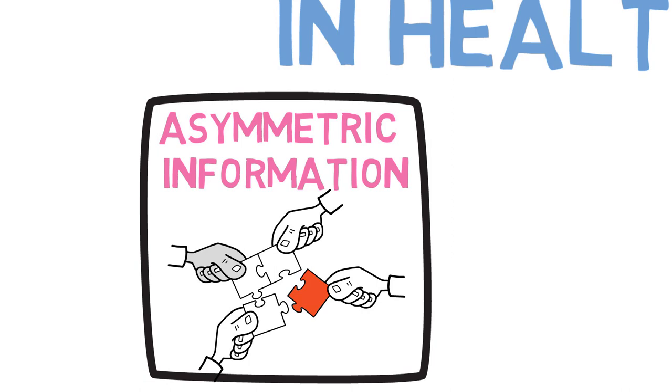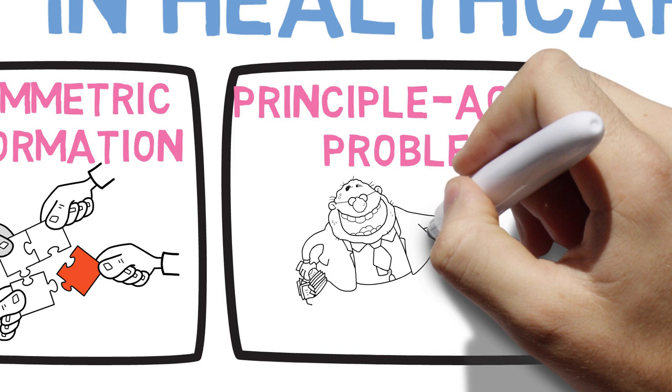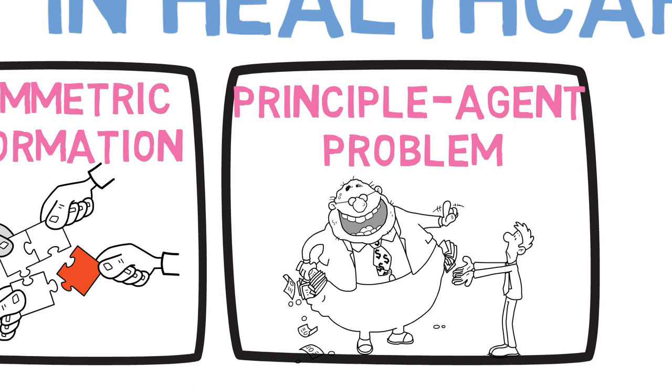And this relates to the next problem, which is often called the principal agent problem. Here, we recognize that the interests of the healthcare provider and the patient may not be aligned, and this leads to inefficiencies in treatment decision making and overutilization of services. This is sometimes called the supplier induced demand problem.